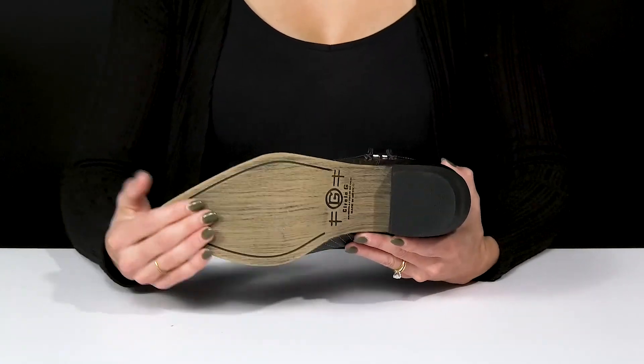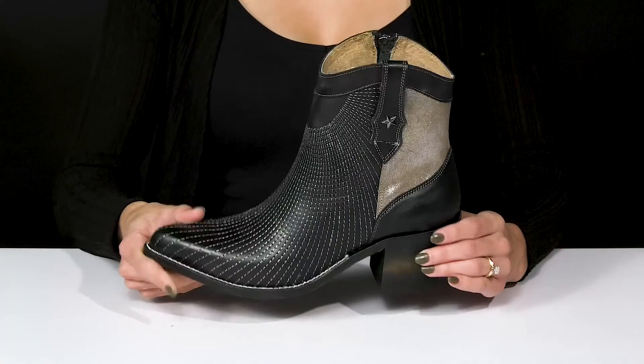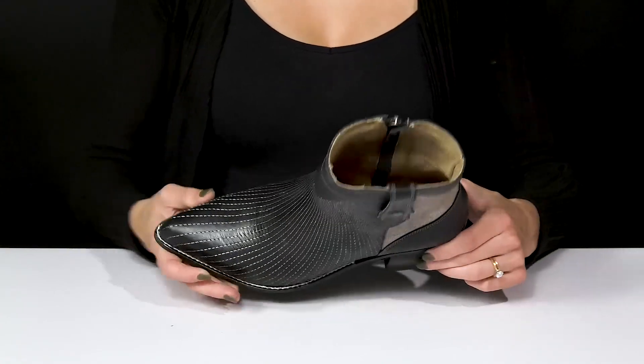They sit on top of a rubberized outsole that's going to help with stability and traction underfoot. And inside, they have a really durable leather lining and insole, which is going to give you superior comfort the more that you wear these.